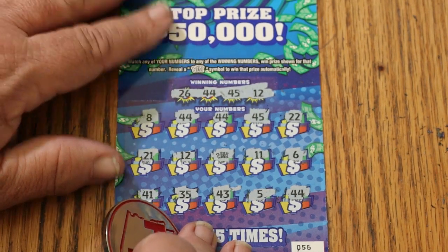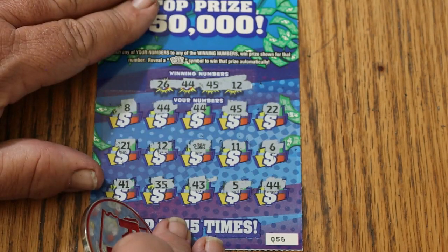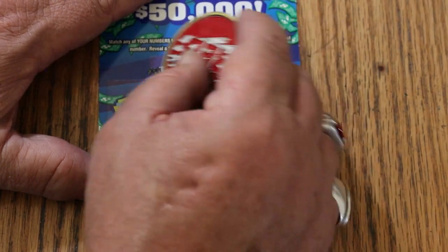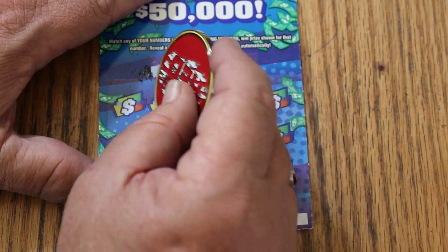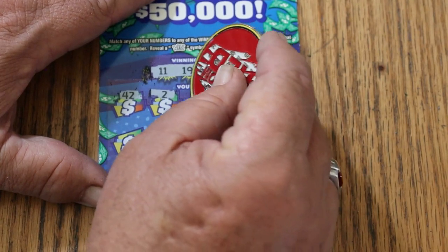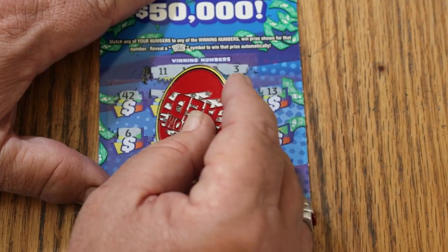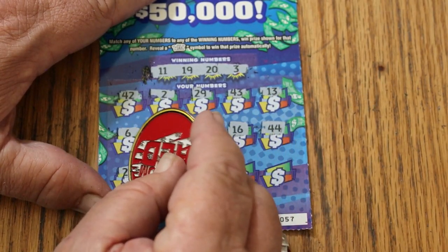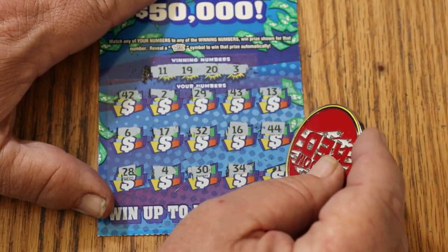I'm going to do something I hardly ever do — I'm going to LV-Uso y'all on this one. We'll do the last ticket and come back to this winning ticket. Ticket 57: winning numbers 11, 19, 20, and 30. Numbers: 40, 42, 2, 29, 43, 13, 6, 17, 32, 16, 44 club, 28, 4, 30, 34, and 31. Nothing.